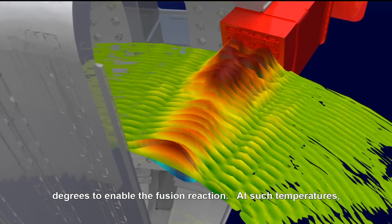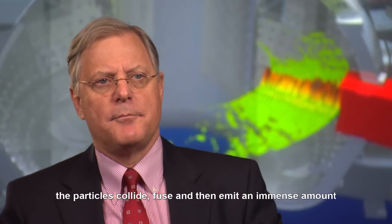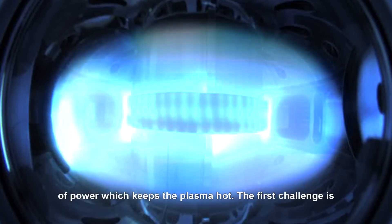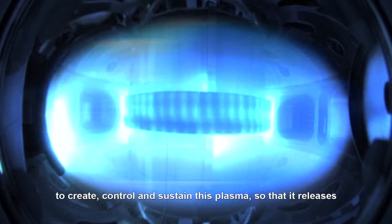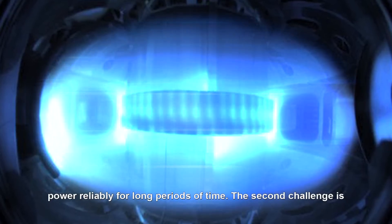Powerful radio waves and energetic particle beams heat the plasma to several hundred million degrees to enable the fusion reaction. At such temperatures, the particles collide, fuse, and then emit an immense amount of power, which keeps the plasma hot. The first challenge is to create, control, and sustain this plasma so it releases power reliably for long periods of time.